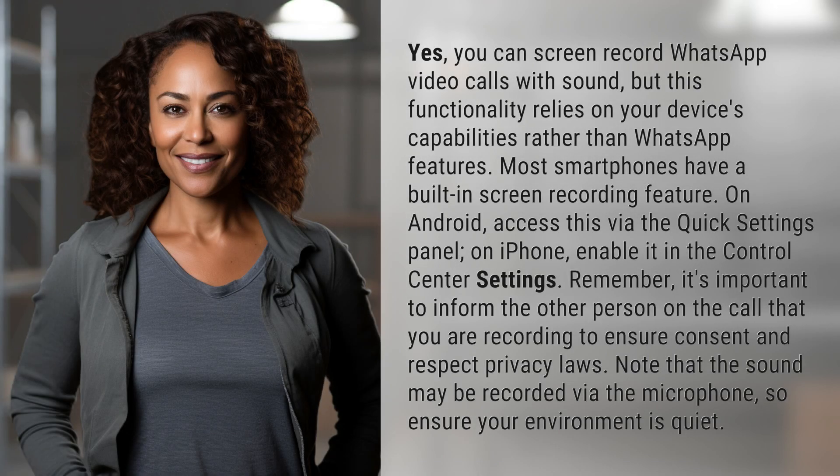Yes, you can screen record WhatsApp video calls with sound, but this functionality relies on your device's capabilities rather than WhatsApp features. Most smartphones have a built-in screen recording feature.